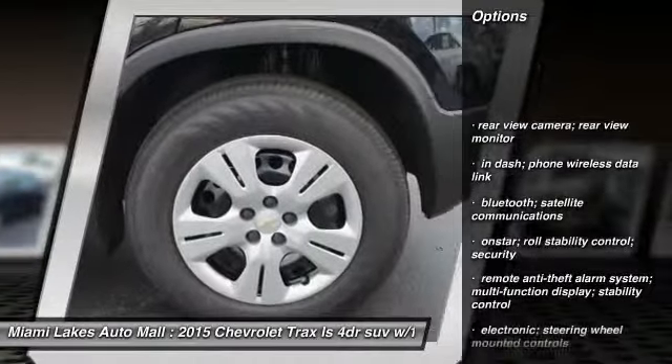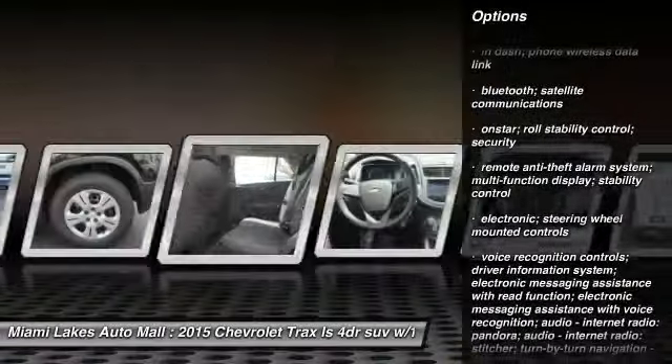Tinted glass. This beauty will make even your house keys jealous. Drive it today.